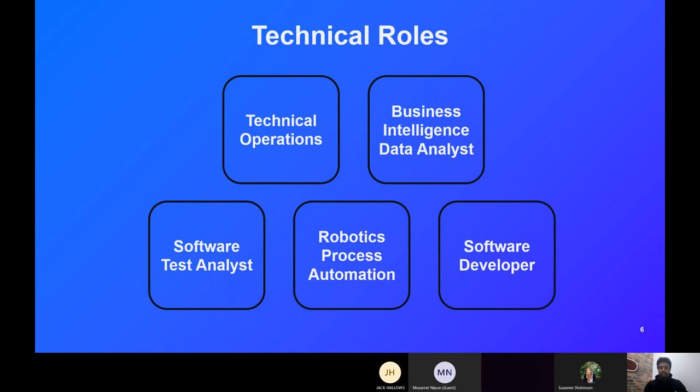Moving on to business intelligence and data analysts — as the title suggests, it's about data analytics. You'll be looking at the data businesses are taking in, extrapolating the important information, and passing that on to stakeholders or senior members of staff, who can then implement it into business processes to increase productivity or profit.